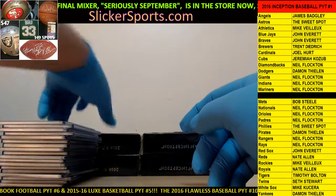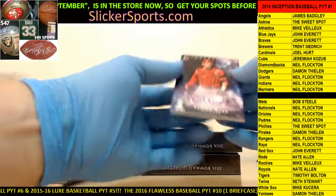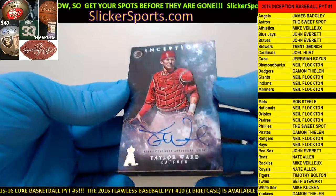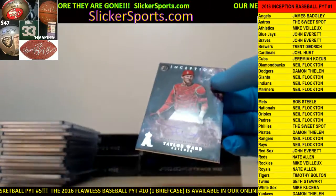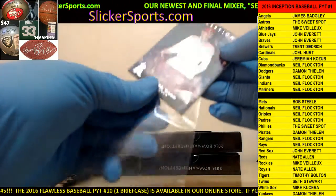And for the Angels - James Badgley is on the board with a Taylor Ward on-card auto. Taylor Ward on-card auto for the Angels, James Badgley. New guy on the board - that's it James.